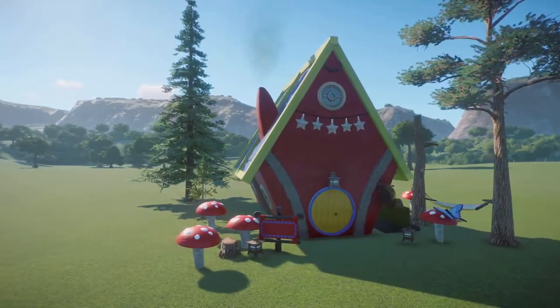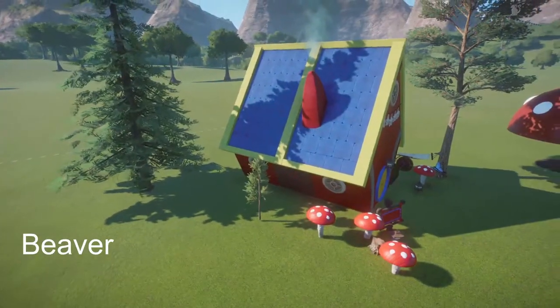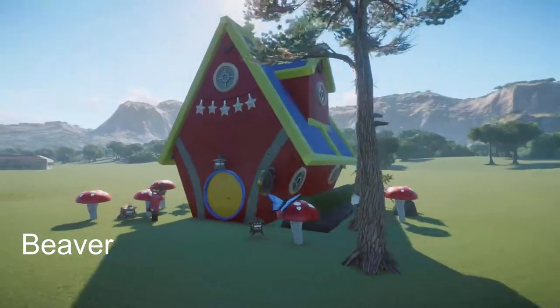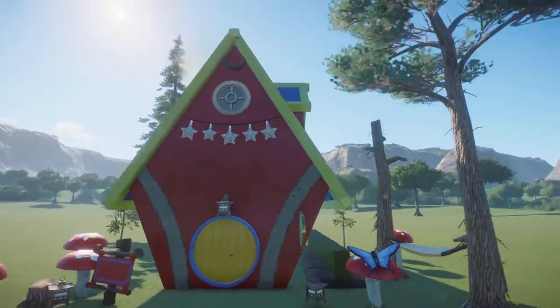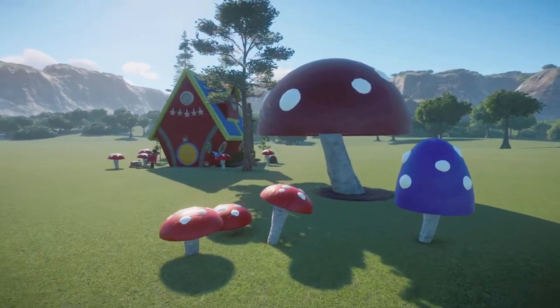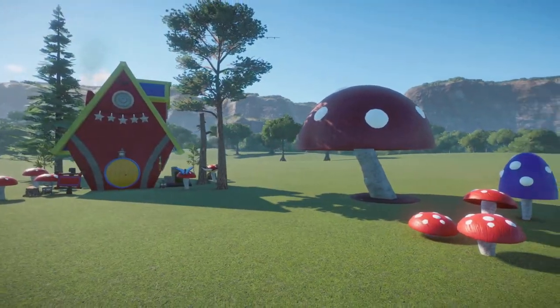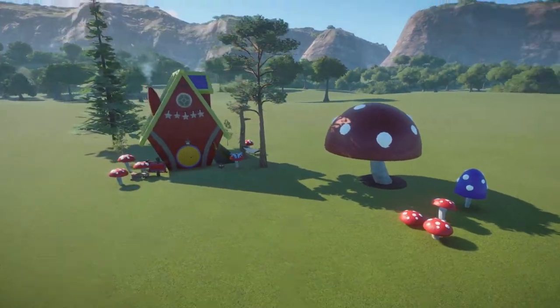We have two fairy tale pieces made by Beaver. The first one is Fairy Tale Gnome House — bring this into your zoo for right around $8,000. We also have Fairy Tale Mushrooms for right around $2,000. I love fantasy pieces. Thank you so much for bringing this to the Steam community; it's a cute little piece.